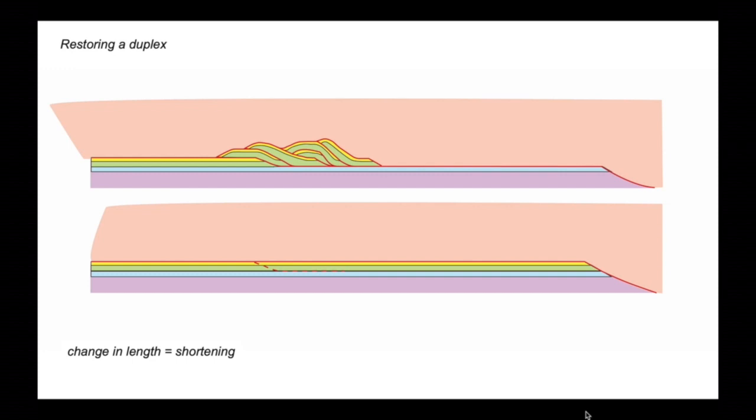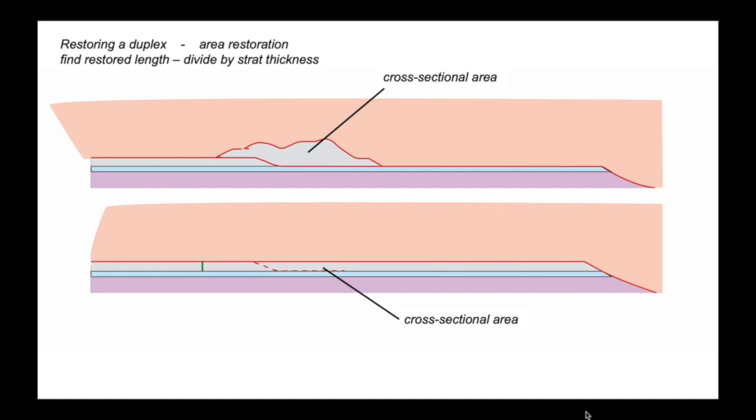This approach relies on understanding the internal structure of the duplex and putting all the beds back flat. But you can still do this type of restoration without knowing the detail — just grey out the detail. We can estimate the cross-sectional area of the duplex and lay it back out flat. By assuming conservation of cross-sectional area from the original to the deformed state, we can work out the restoration length by dividing the cross-sectional area we see today by the thickness of the strata involved in the deformation. So we know the undeformed stratigraphic thickness, divide our cross-sectional area by that, and establish the restoration length.